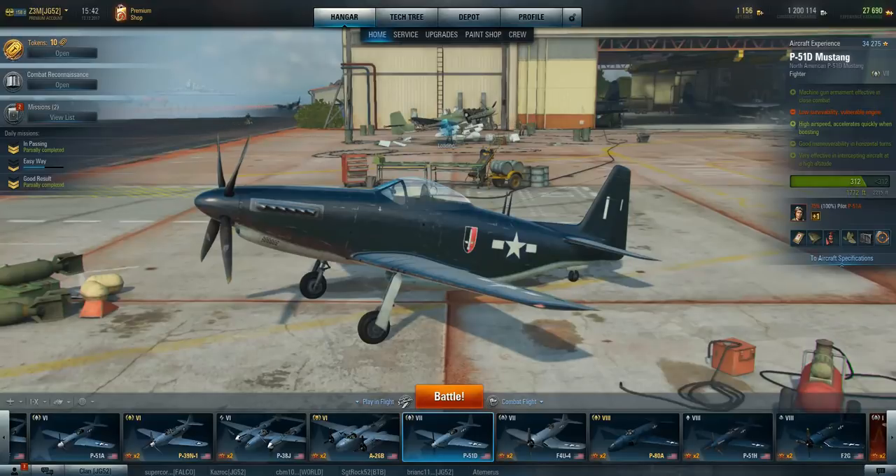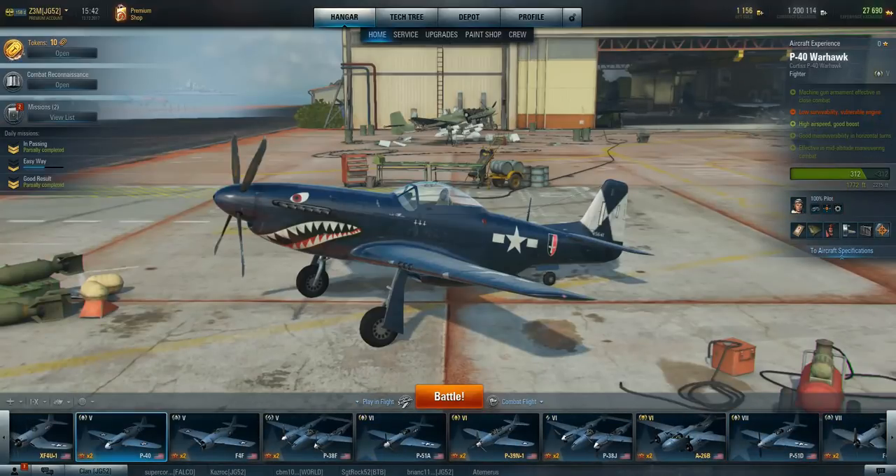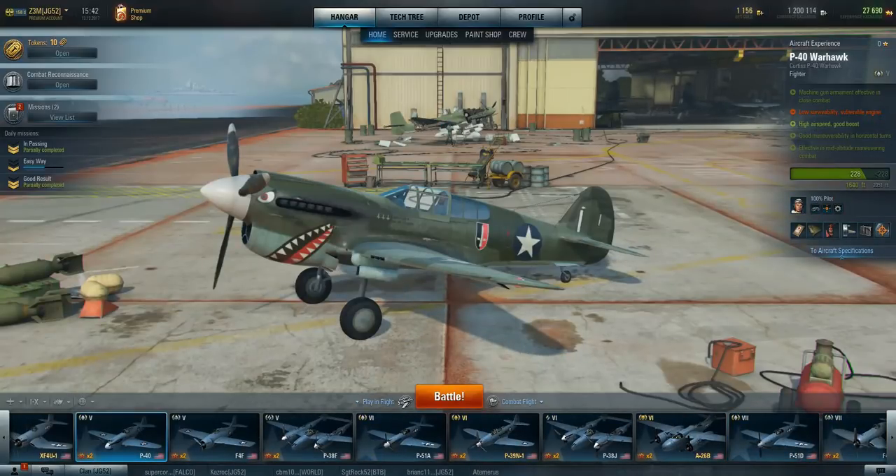We're going to do the P-51D. This was developed in about 1944, when it really became the go-to fighter — at least in the European theater for long-range escort. This aircraft was originally developed for the British; they didn't care much for the P-40 and wanted a new aircraft, so development was started on the P-51.